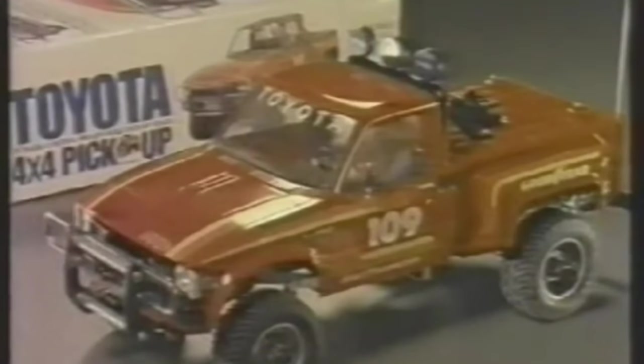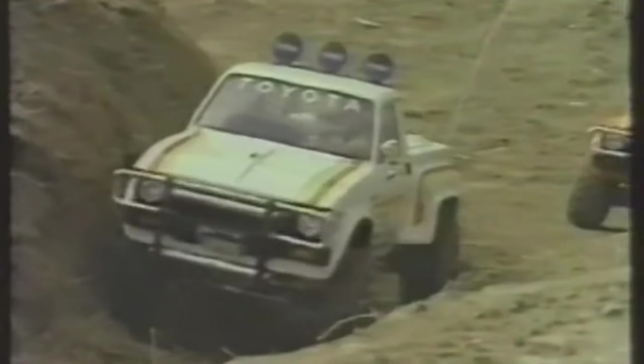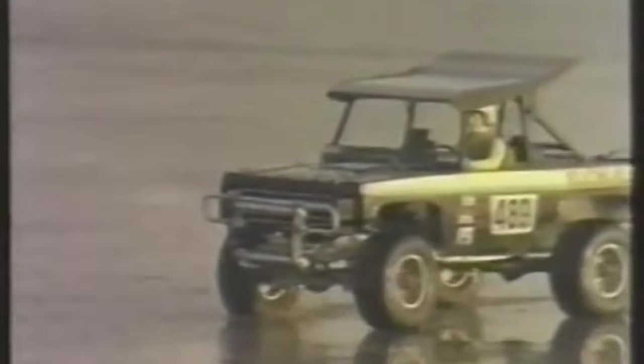RC technology advanced considerably in the 1950s, reflected in modern military drones and also in the toy and model industry — like Tamiya, which revolutionized the RC model kit industry and let enthusiasts have fun with RC cars for more than 60 years, just like the soldiers on that beach that day.